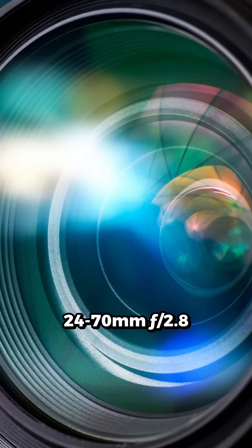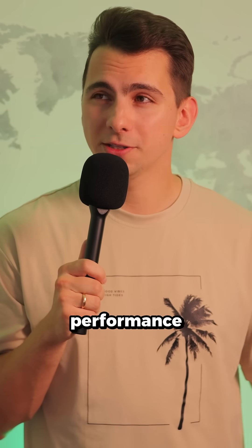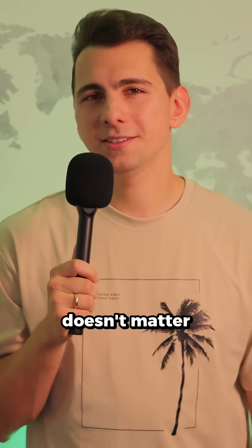If you compare that to a 24-70mm f2.8, you're only gaining about half a stop in low-light performance on full-frame cameras. And that full-frame camera will most likely cost you more than a micro four-thirds one. But all of that doesn't matter since...